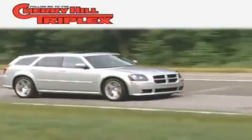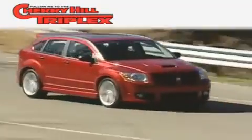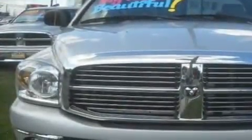Another fine vehicle offered by Cherry Hill Triplex. This is a 2008 Dodge Ram 1500, made for the job site, the trail, and the town.